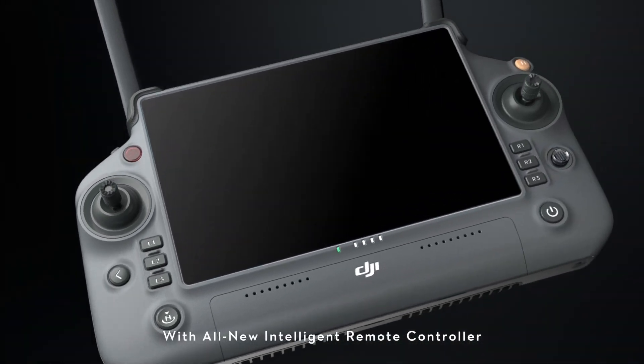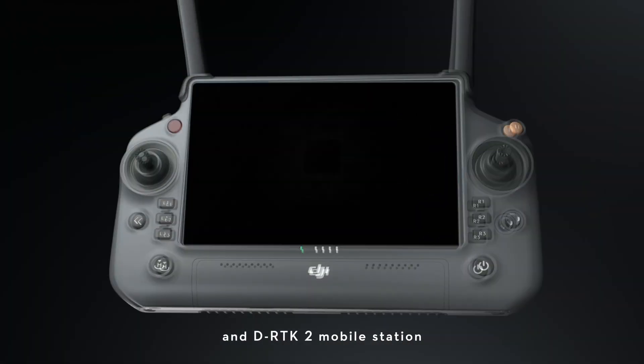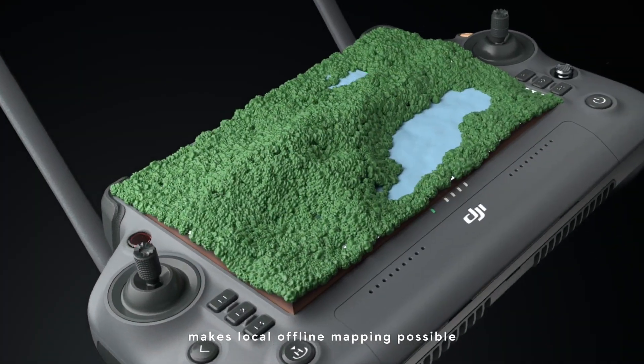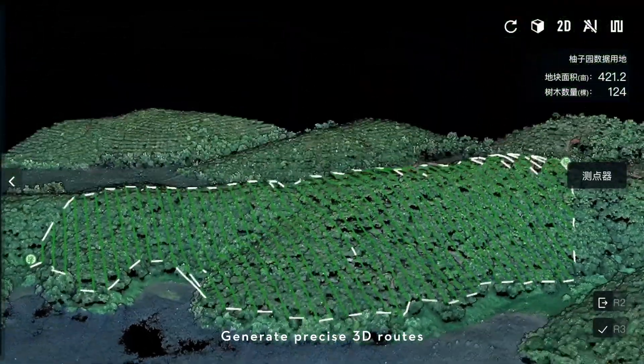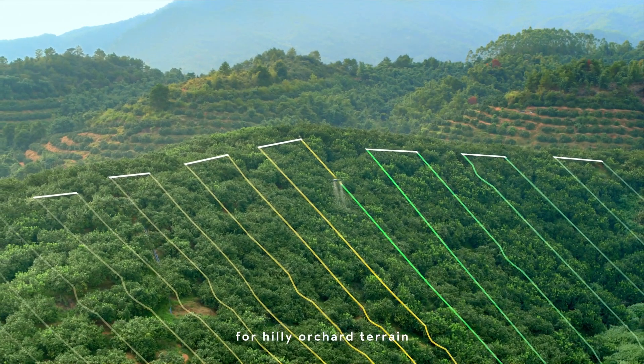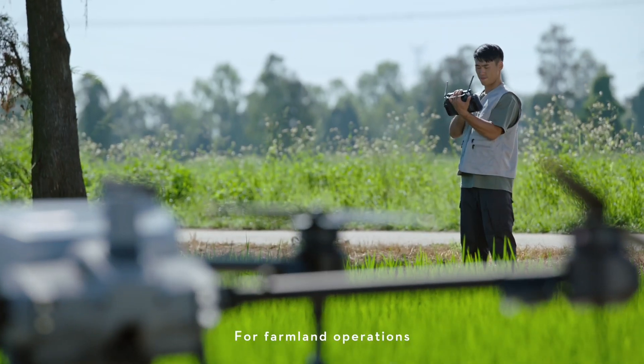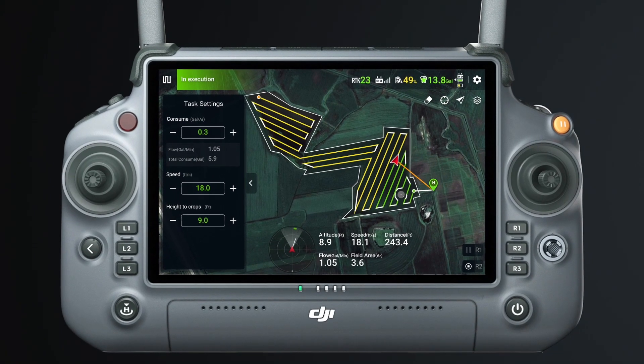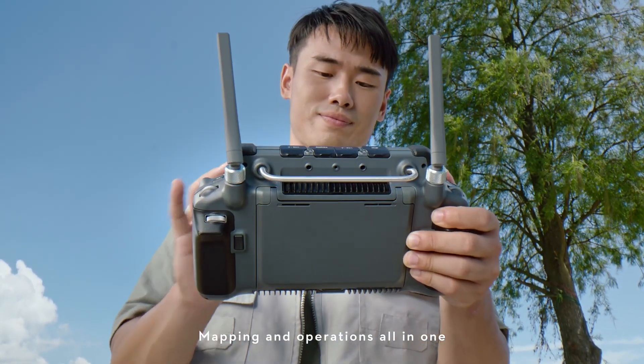With the all-new intelligent remote controller and DRTK2 mobile station, local offline mapping is possible. Generate precise 3D routes for hilly orchard terrain. For farmland operations, hassle-free route planning with automatic flight path optimization — mapping and operations all in one.